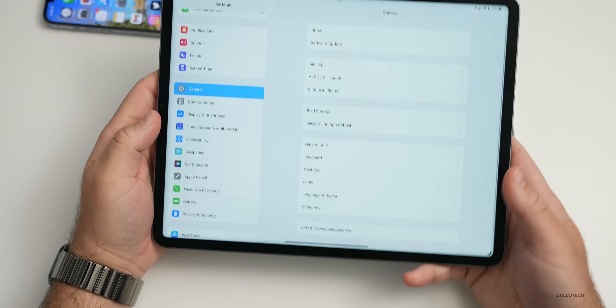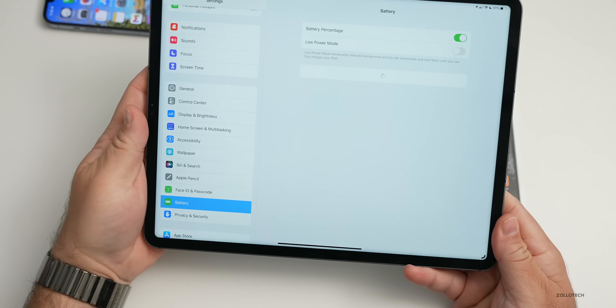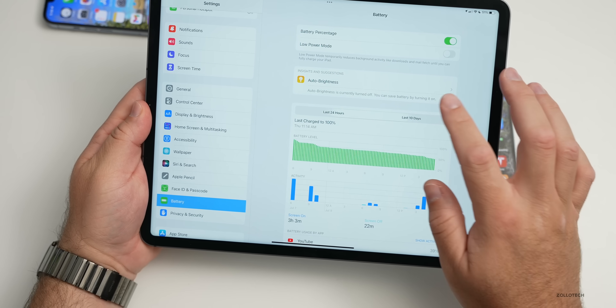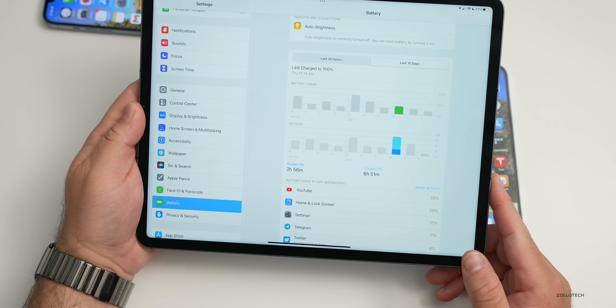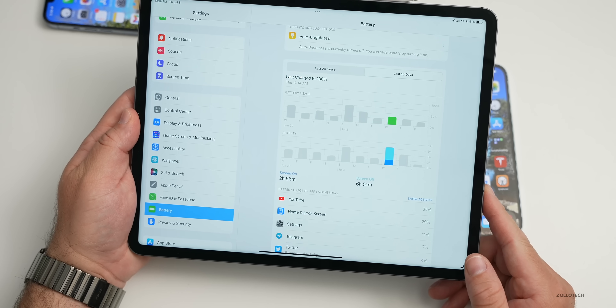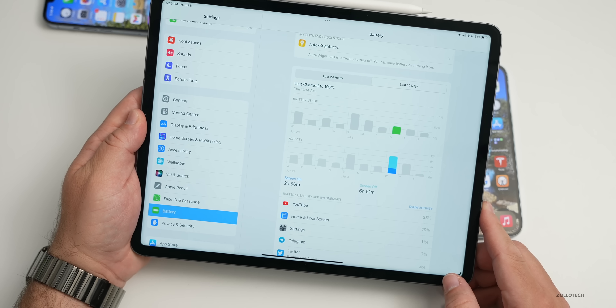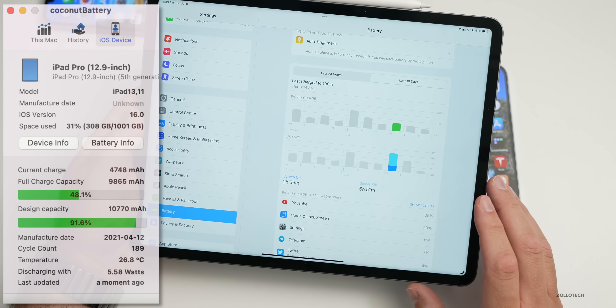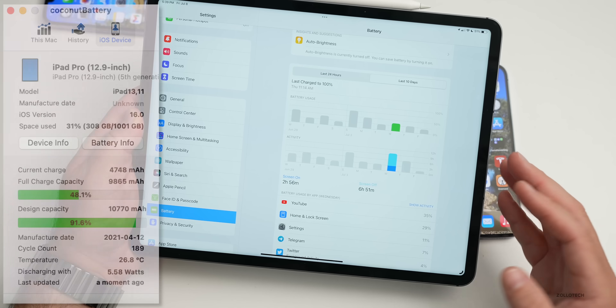On iPadOS 16 beta 3 it seems fairly stable other than a few app issues. Over the last 10 days I'm getting only two to five hours of screen-on time between charges, which is similar to issues I had with iOS 15 betas. My iPad battery isn't at 100% since I've had it a while and charged it through many cycles.